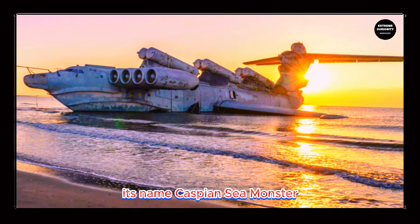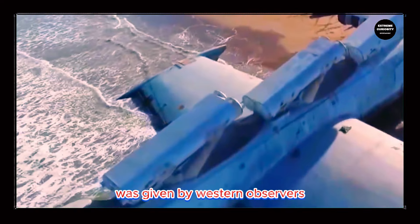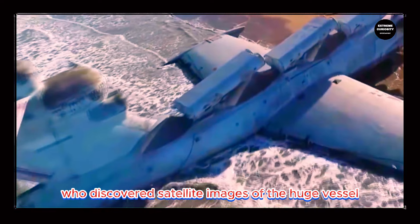Its name, Caspian Sea Monster, was given by Western observers who discovered satellite images of the huge vessel being tested in the Caspian Sea, and the name stuck.